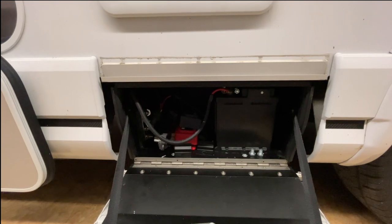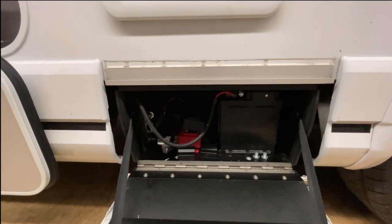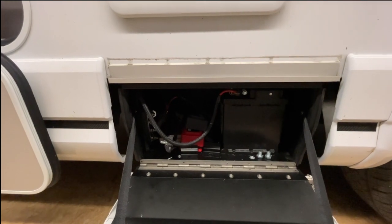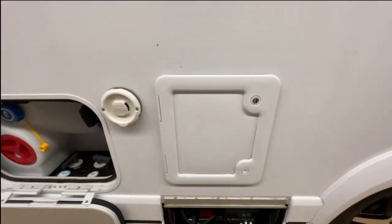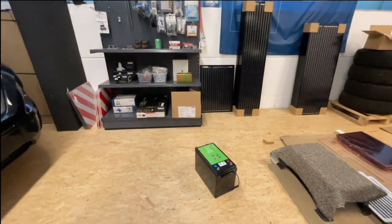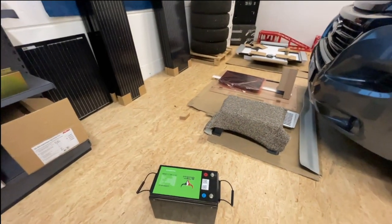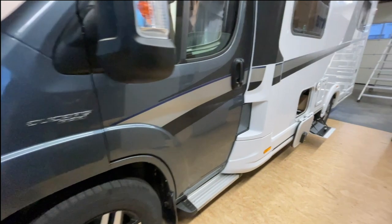Das ist ganz wichtig. Dadurch, dass nur eine Batterie reinpasst, haben wir hier nur die Möglichkeit, einen Verteiler reinzumachen und das alles sauber anzuschließen. Das machen wir morgen. Die Batterie — der Akku richtigerweise — steht schon da, haben wir bereits hergestellt, damit wir das Thema sauber weiterführen können.